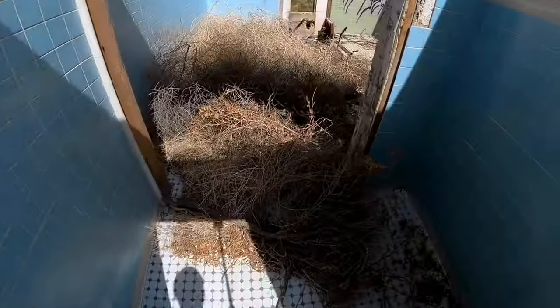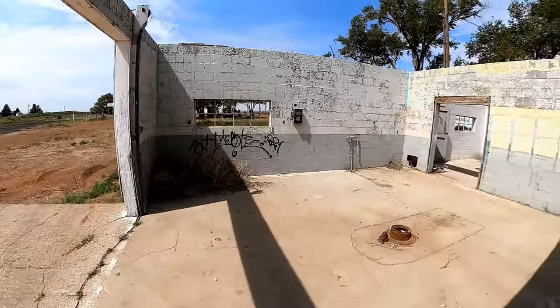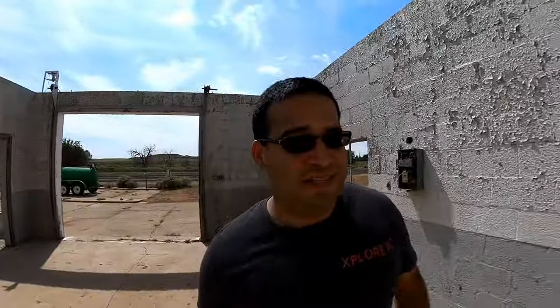Some kind of restroom here. Anybody need to go? Should I try the light switch? I doubt it works.